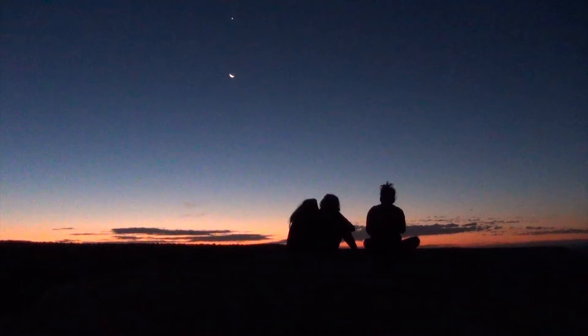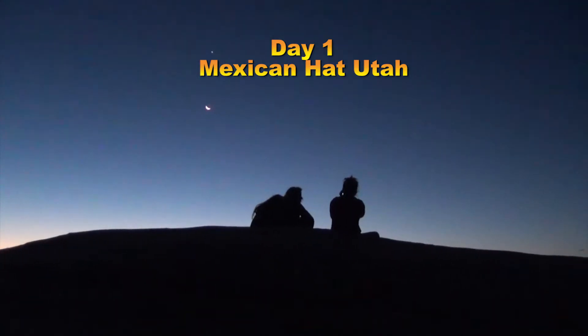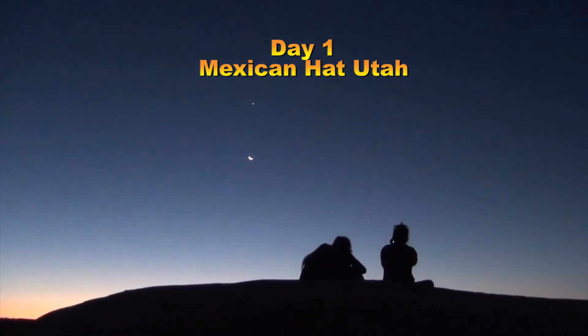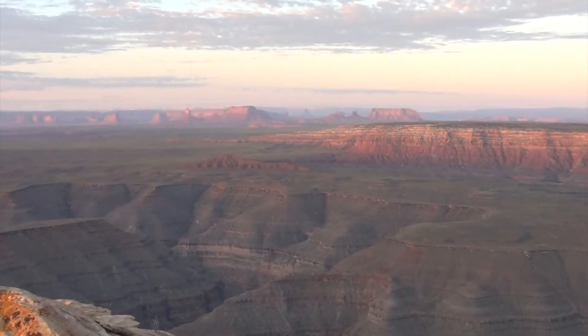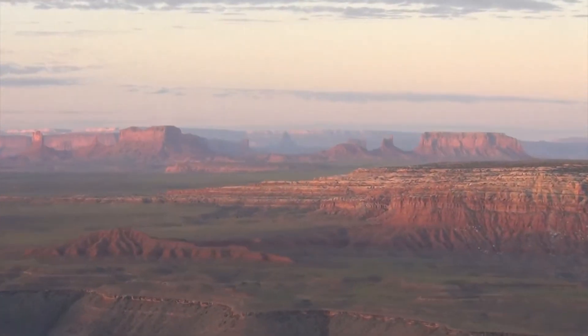They put us in the right place at the right time. Our goal on this trip was to be here at just the right moment, so we started just out of Mexican Hat at probably the prettiest place I know to watch a sunrise. Some kids from Israel were also there and we ended up watching the moon and Venus. It's a spectacular place to look out over the San Juan goosenecks over into Monument Valley.